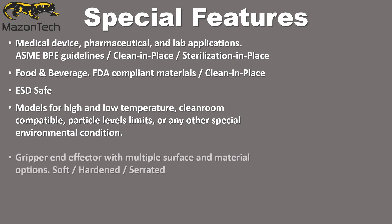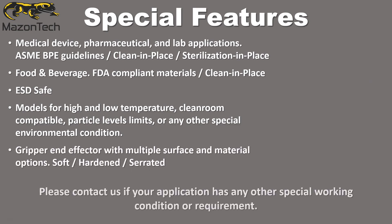Gripper end effector with multiple surface and material options, such as soft, hardened, serrated, and more. Please contact us if your application has any other special working condition or requirement.